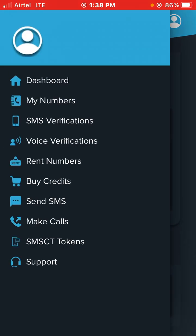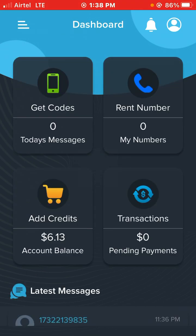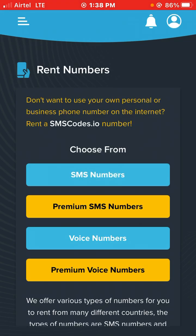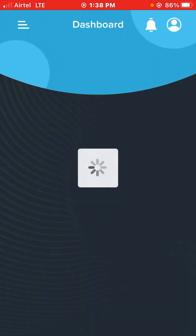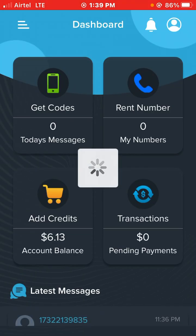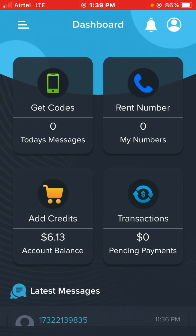All those guys telling you to pay four thousand for a number that doesn't even last — I prefer you guys do it yourself. That number always works, you can just go through the app. Go to smscodes.io — I'm not affiliated with them but I love their service. It's great, I've been using it. Goodbye, please subscribe.